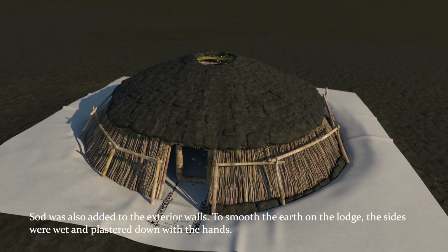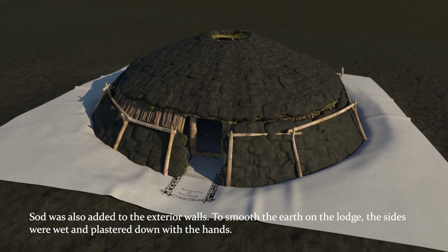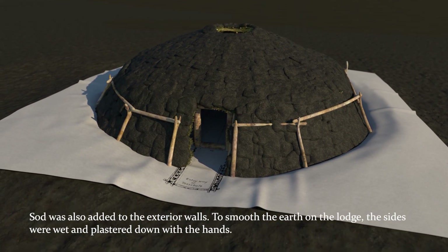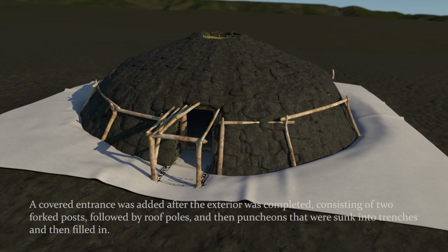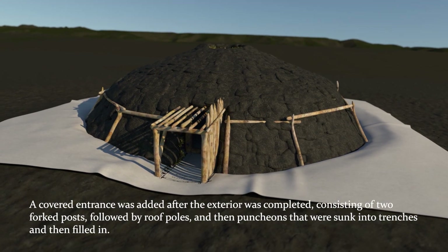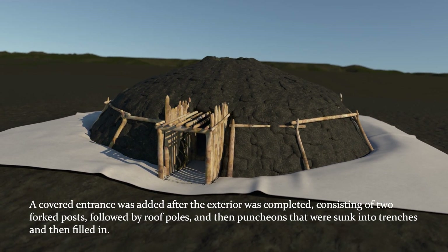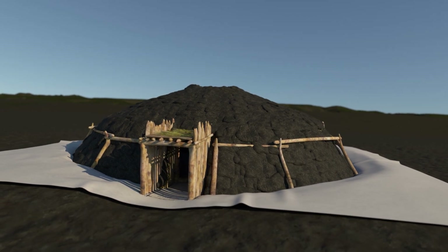Sod is also added to the exterior wall. To smooth the earth on the lodge, the sides are wet and plastered down by hand. A covered entrance is added after the exterior is complete. It consists of two forked posts, followed by roof poles, and then puncheons that are sunk into trenches and filled in.